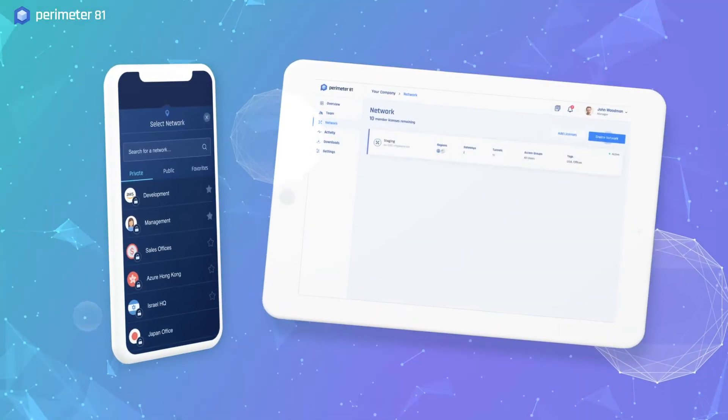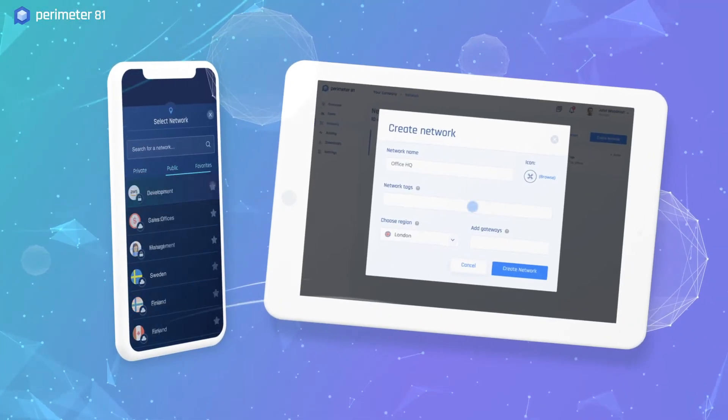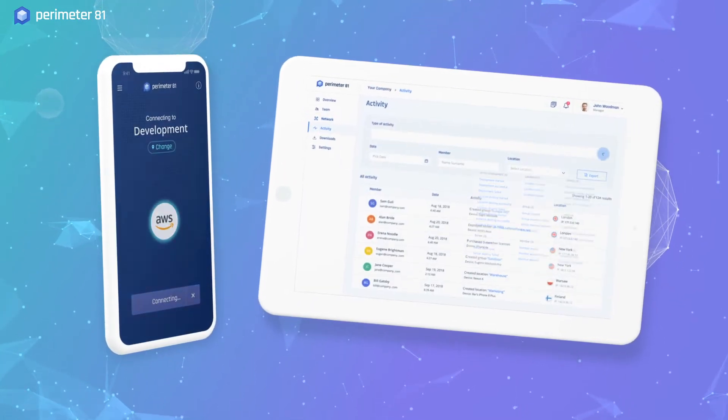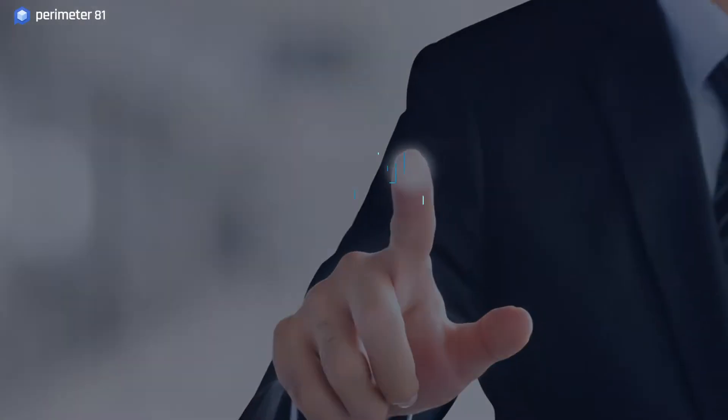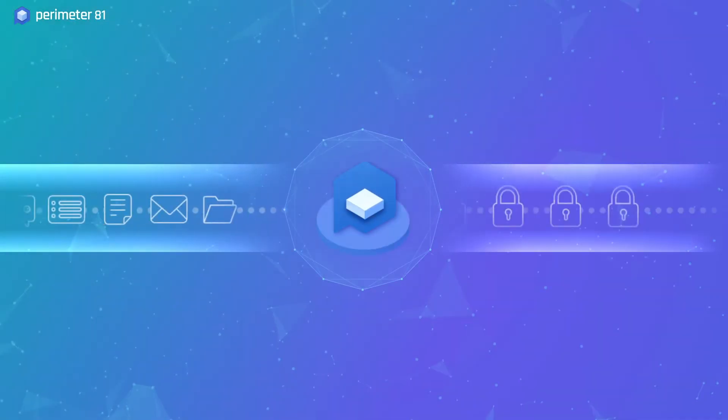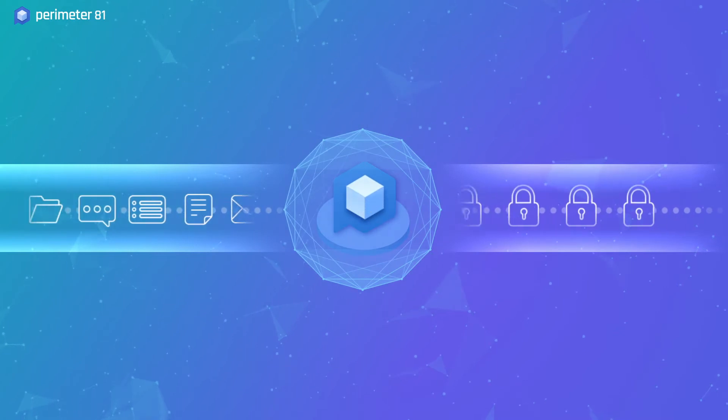With our user-friendly interface, automatic gateway deployment, seamless cloud and single sign-on integration and unified network management, you can not only build, secure and manage your network but also guarantee encrypted, policy-based and zero trust access control.